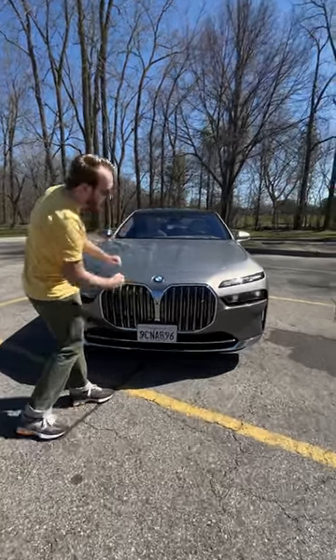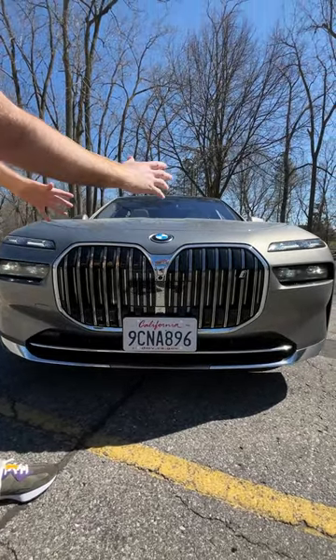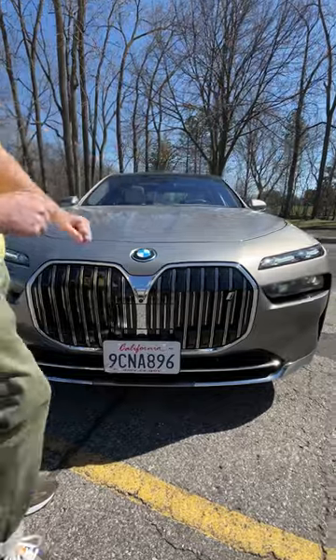Up front is the most dramatic look of all. Right here we have the gigantic kidney grille. It's actually lit up at night, fully surround.